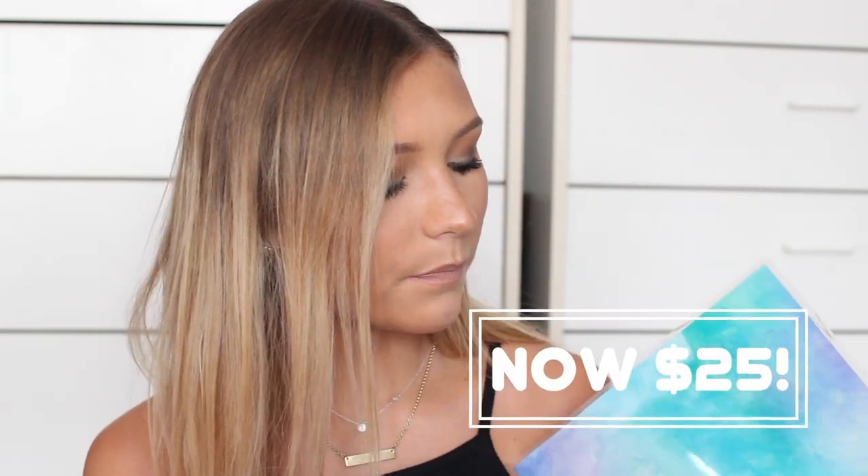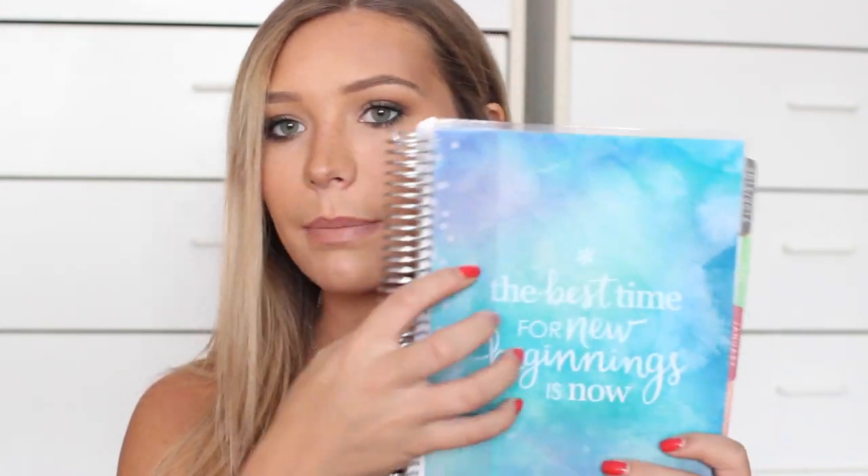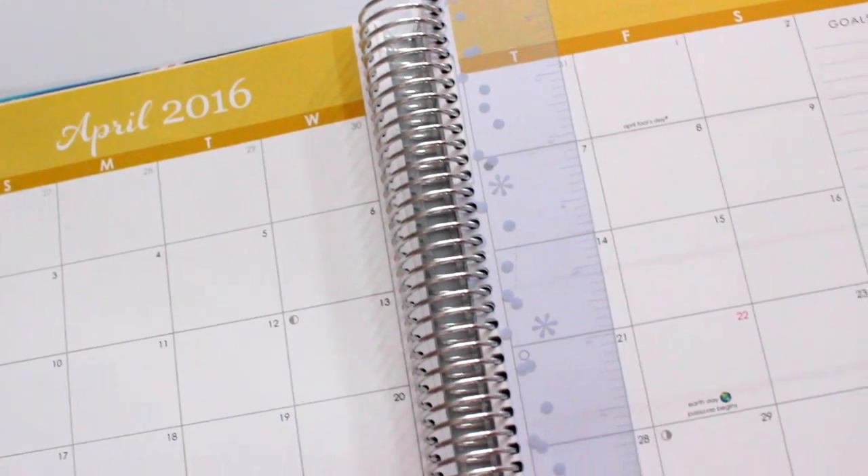I want to apologize if the lighting goes in and out in this video — I'm using natural lighting and it has its downfalls. The first thing that I received is the on-the-go life planner, and on the cover they sent me it says 'the best time for new beginnings is now,' which is a really cute phrase. It basically has all the months, and each one has a monthly layout and then a weekly layout.